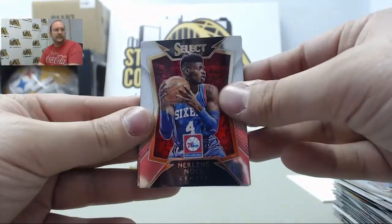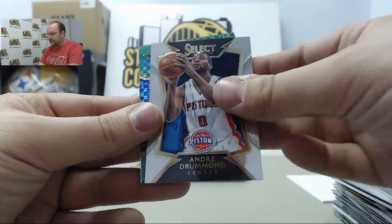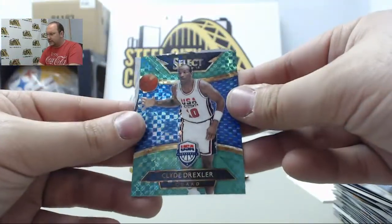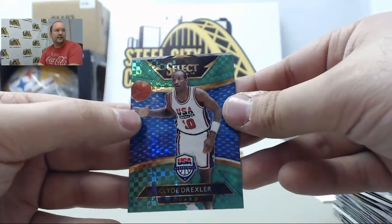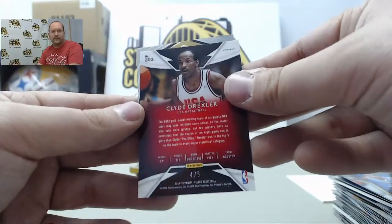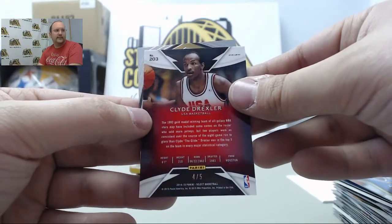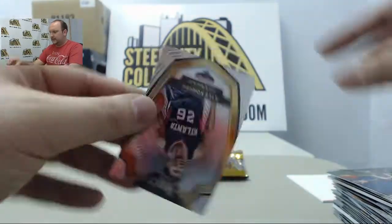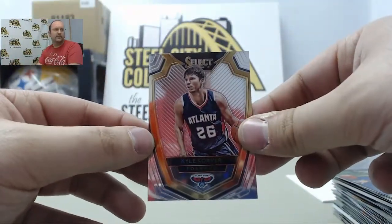Nerlens Noel, Andre Drummond, Gary Harris. Got a green refractor Clyde Drexler from USA Basketball, number four of five — nice parallel there. And the final card: Kyle Korver.